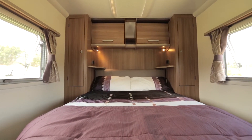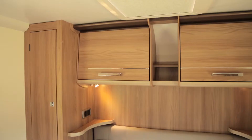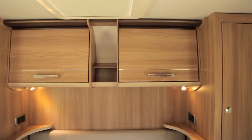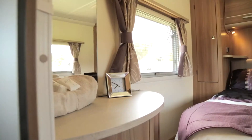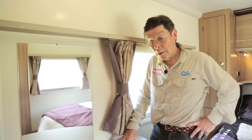The rear bedroom in the Bailey with its queen size lift-up bed, space to move around each side, and great storage space. Two hanging robes, overhead cupboards - very functional and attractive space. Doesn't take up too much room inside the van, but all you need for a good night's sleep.